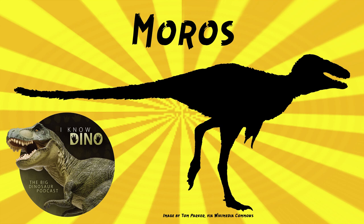Moros was named in 2019 by Lindsay Zanno and others. The fossils found include a complete right leg and parts of the foot from a sub-adult — it was about six or seven years old when it died. The limb bones were found jutting out of a hillside in 2013, and then two teeth were found nearby that were probably from Moros.